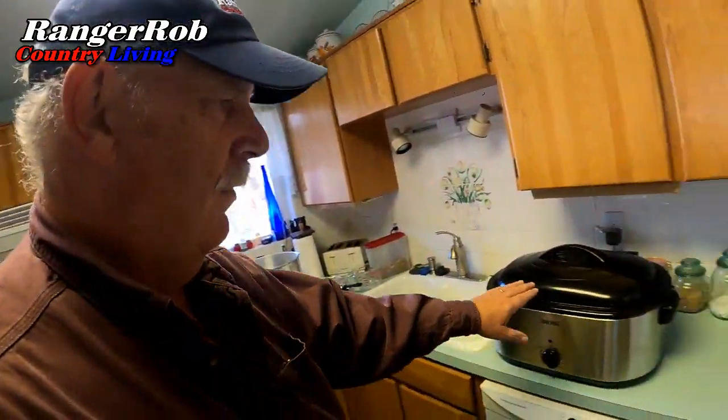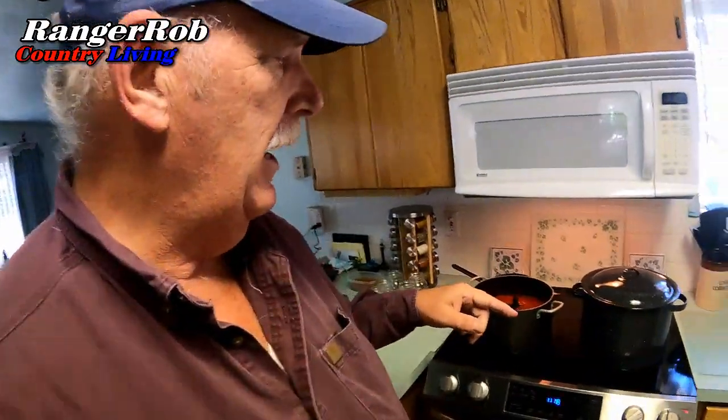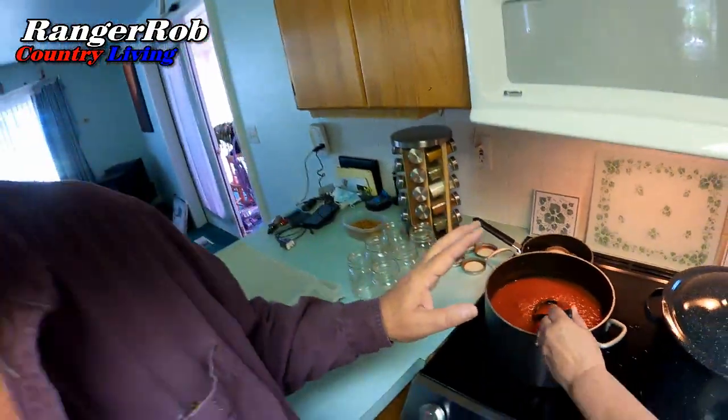We're in Sherry's domain right now. She was using our new roaster, and this thing was awesome. We used it all day long yesterday just to cook down the tomatoes, which allowed us to do about 22 pounds of tomatoes. She's transferred it into a bigger pot because we need to get it up to boiling, and she's getting ready to can this.